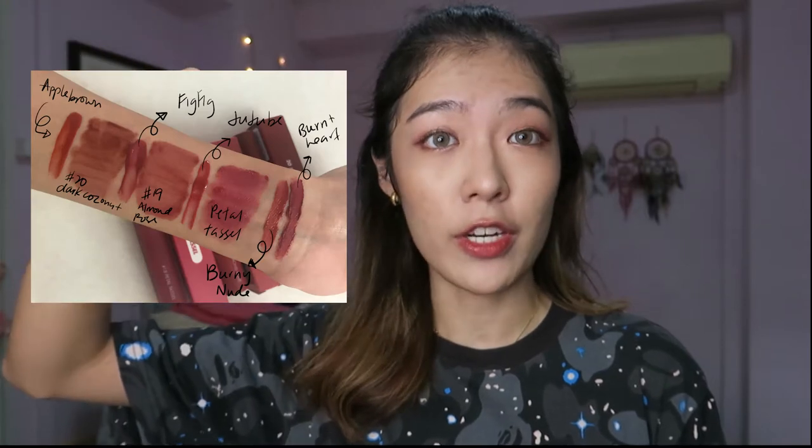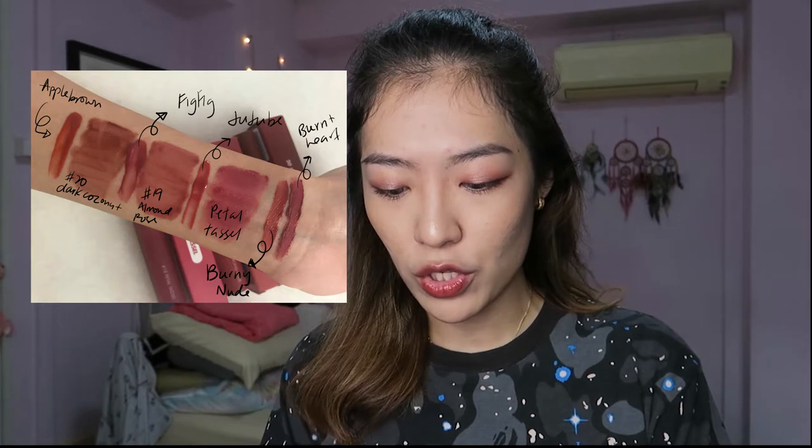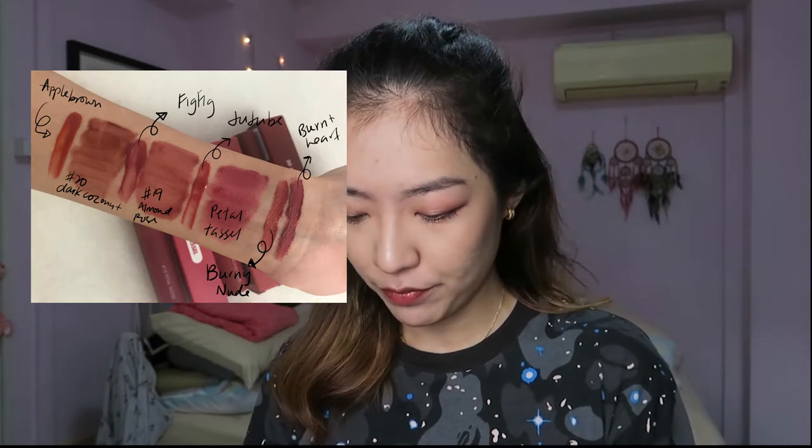Alright, so those are the lipstick swatches. Now I'm going to compare them with two others I have from the juicy lasting line — Fig and Jujube. I don't have Apple Brown but I did take a photo from my sister's, which I'll leave on screen now so you guys can see those swatches. Now I'm going to swatch all of them together.